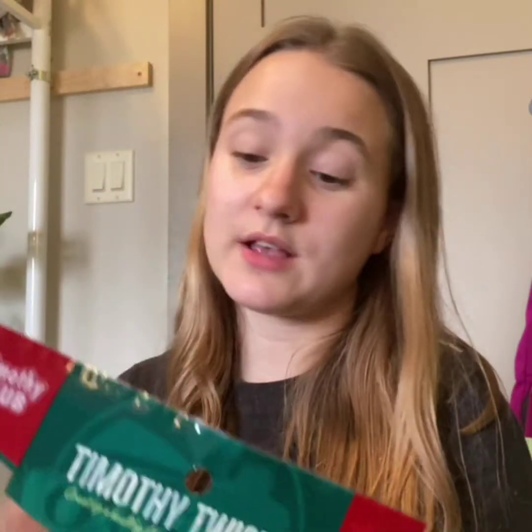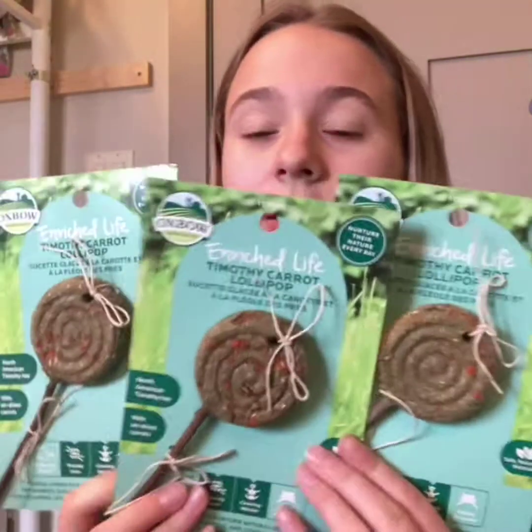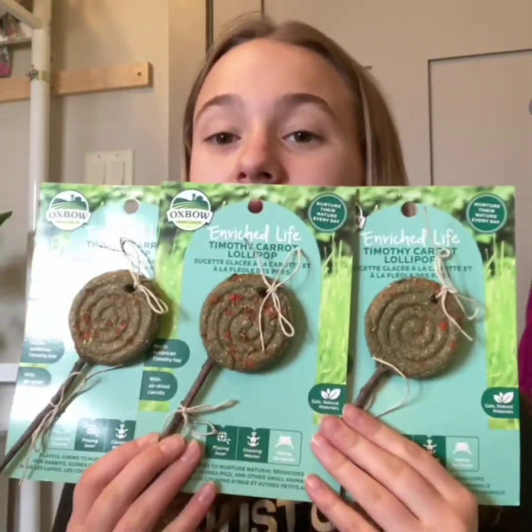I also got these Timothy Twists by Oxbow. And then each of them — Tinkerbell, Teddy, and Toby — got a Timothy Lollipop by Oxbow. I'm definitely excited to see how they like these. I know they love them but they have to be in the mood. The last thing I purchased was this gravity water feeder for Tinkerbell, because she's always getting stuff in her bowl and I don't always have time to refill it in the mornings before school. Now it's time to wash everything up and give them their lollipops!